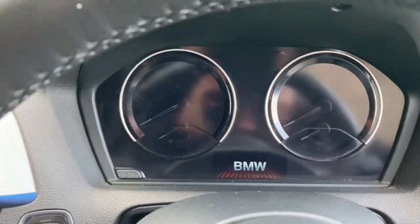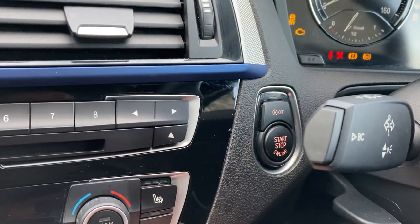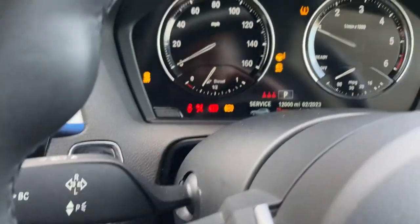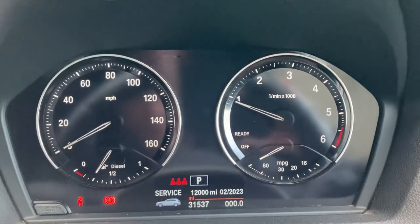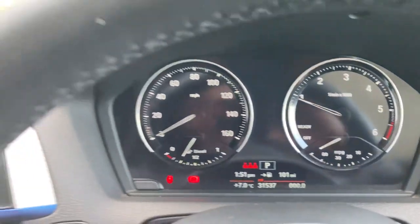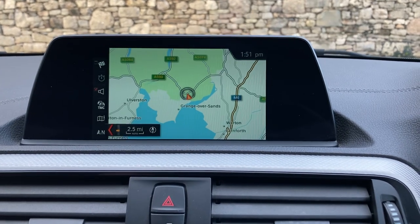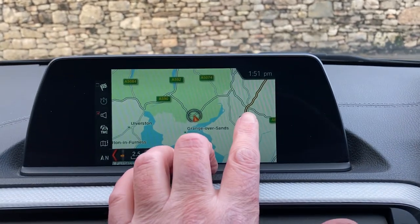To start the engine, foot on the brake, press the start button, and the car fires into life. Mileage-wise, you can see there 31,537 miles. Standard features include satellite navigation, and I'll just use that to show you where we're located.